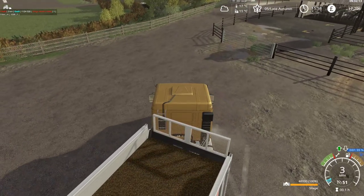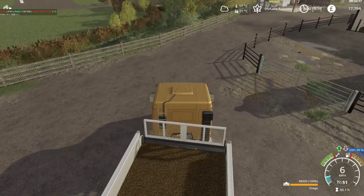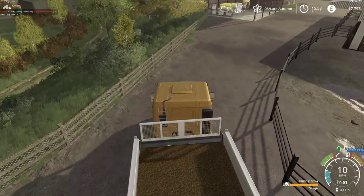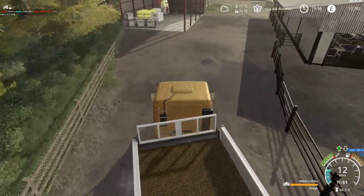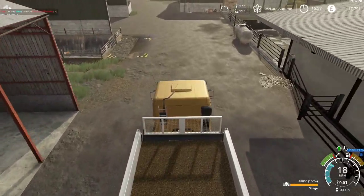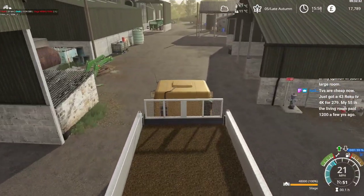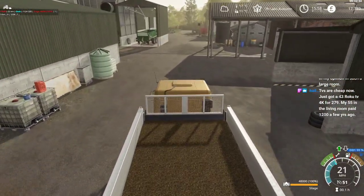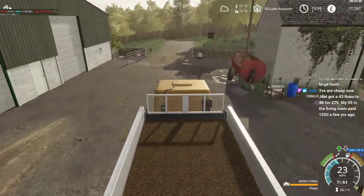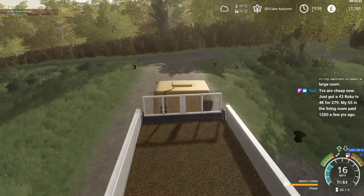Oh, this is struggling. This is a heavy load for this truck. I'm not sure I'm going to have problems with top speed — it's just getting there that's the issue.